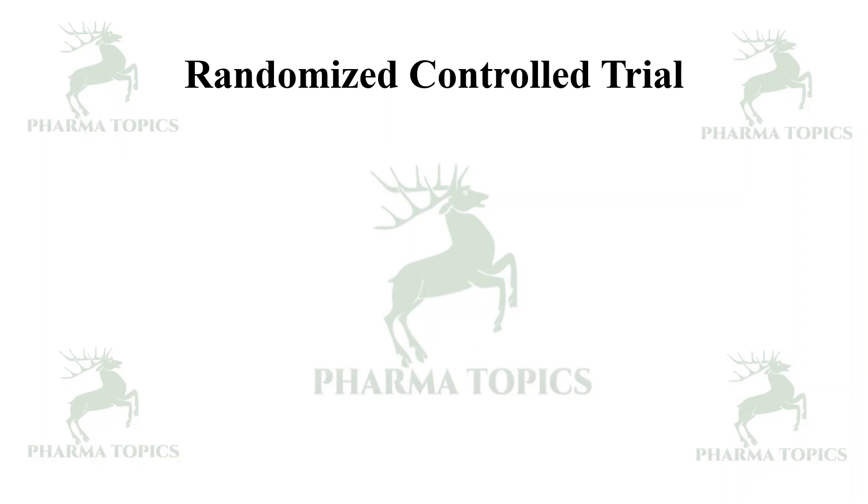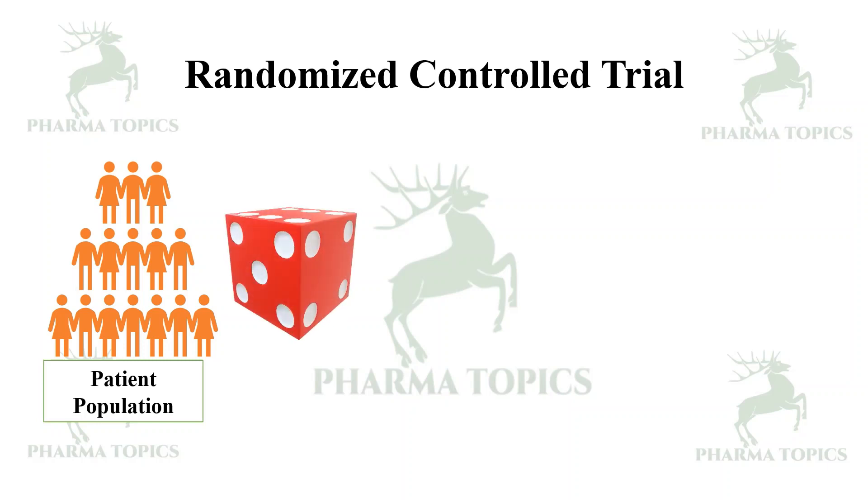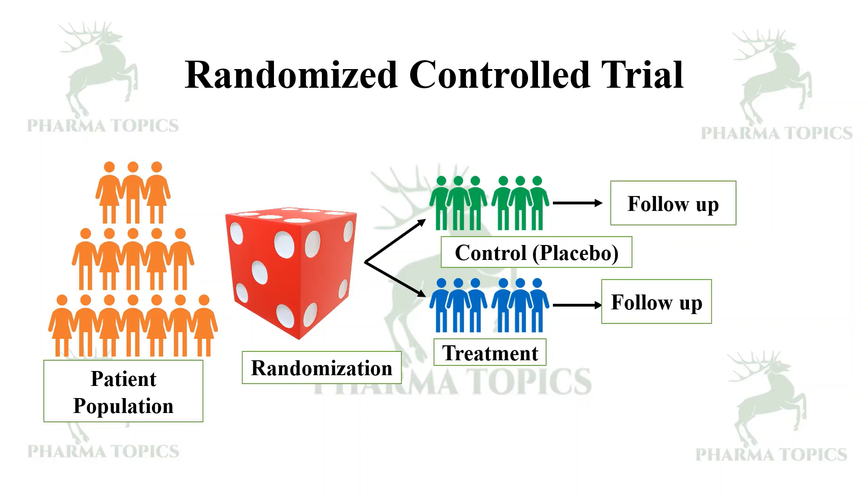Now let us see what is a randomized controlled trial. The patient population is selected and using a randomization technique — such as throwing a die, where every fifth person goes to one group and every fourth person to another — the participants are segregated into control and treatment groups, and a follow-up is made to observe the study outcome.